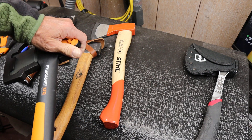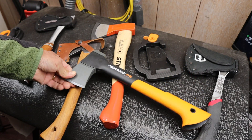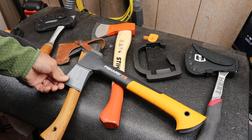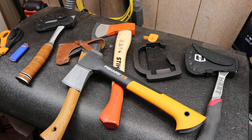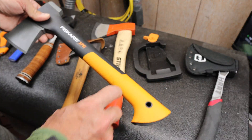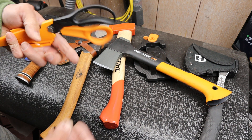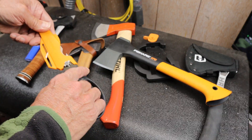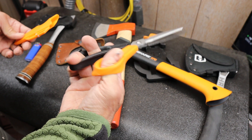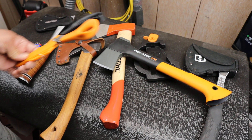The Fiskars company is a Finnish company from Finland, and it's been around since 1649. That's a long time, and obviously well before plastic. In fact, Fiskars was the very first company to patent the plastic-handled scissors, and they did that way back in 1967. So they've been at this a while.